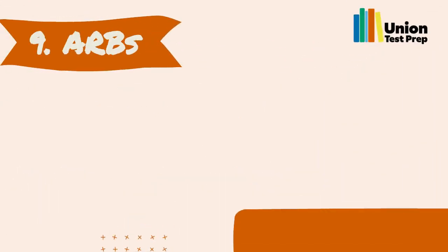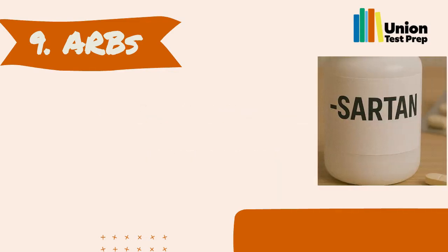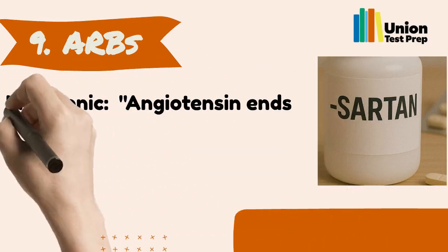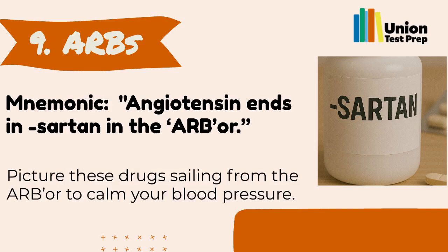Number 9: ARBs — Angiotensin-2 Receptor Blockers. ARBs treat high blood pressure and heart failure by relaxing blood vessels. Their names end in 'sartan.' You can remember them with the mnemonic: 'Angiotensin ends in sartan in the arbor.' Picture these drugs sailing from the arbor to calm your blood pressure.